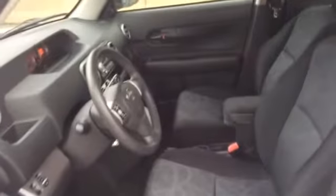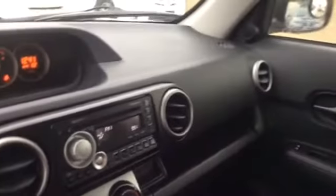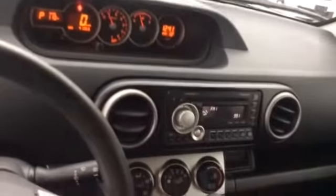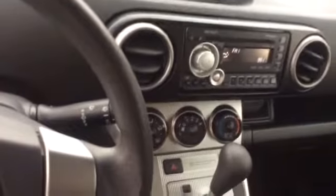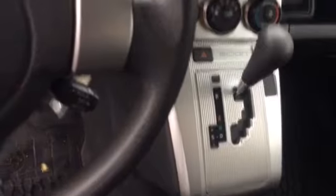It's nice and clean inside. This vehicle is an automatic transmission with power windows and power locks. It's also got controls on the steering wheel.